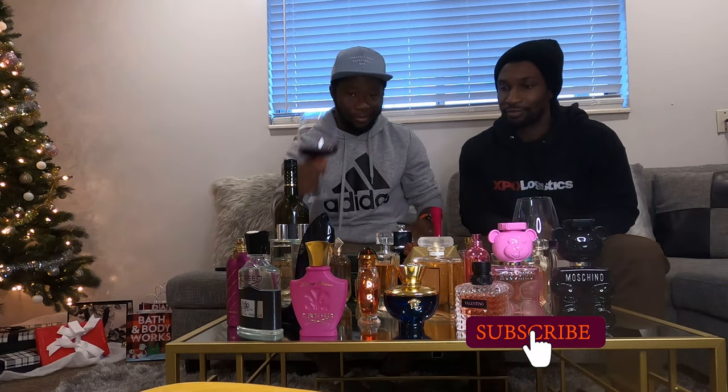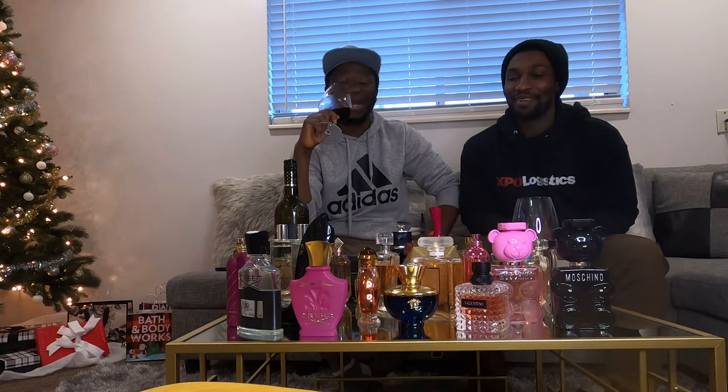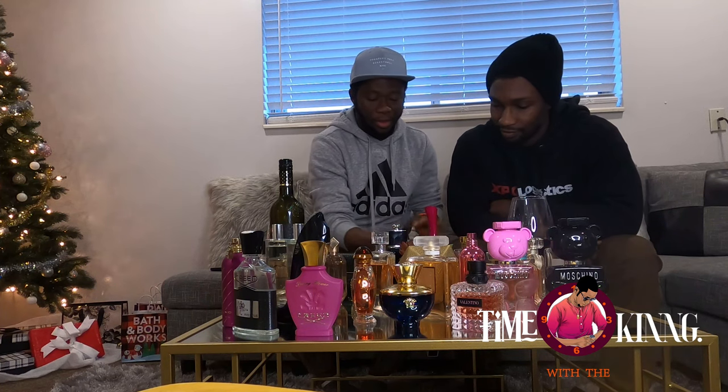Before we start, join me with my wine. You should already have a vlog called P and W — Perfume and Wine. I've got some paper strips here so we can use them to smell the perfumes.